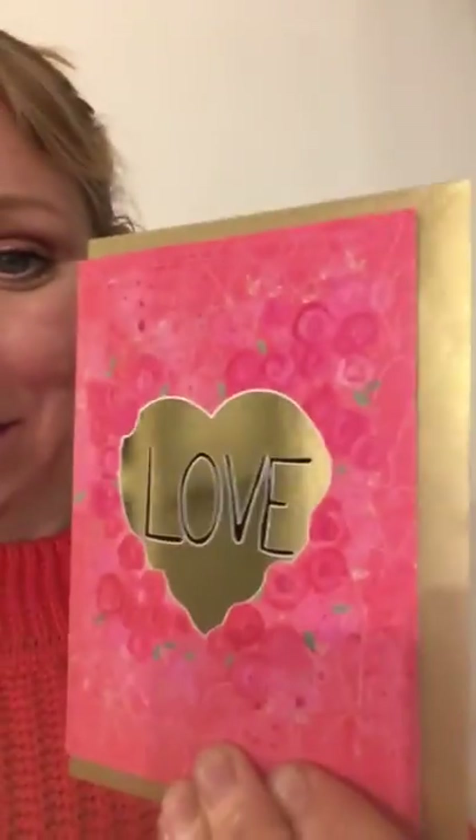This one is one of my gold foiled cards. It's a hand-painted design with roses, it's got a lovely gold heart and obviously it says love on it too, and it comes with a golden envelope and inside is blank for your own message.